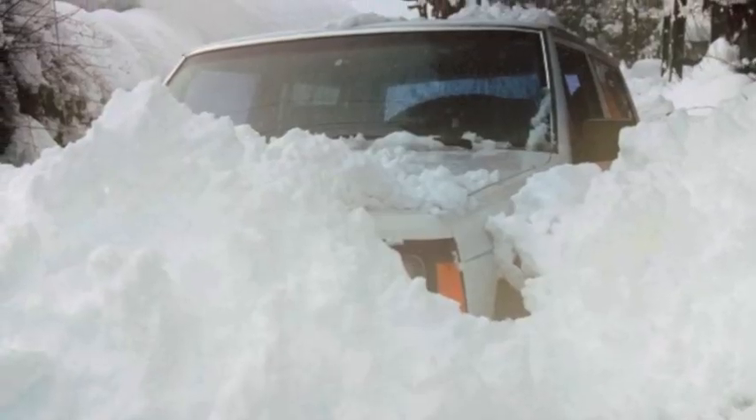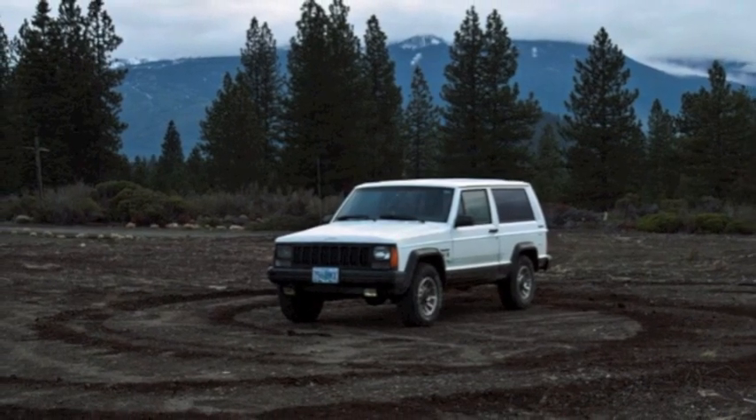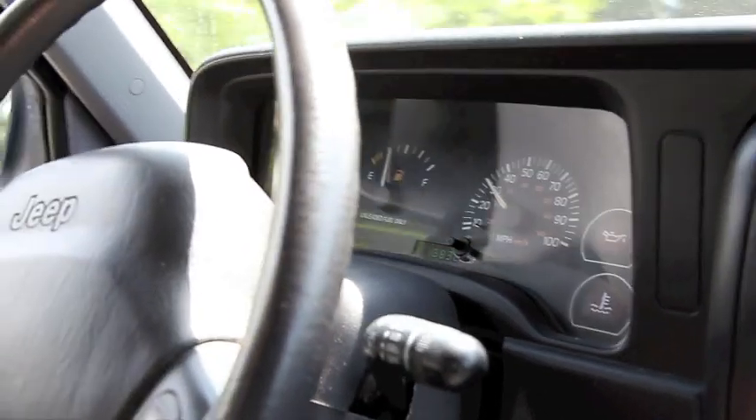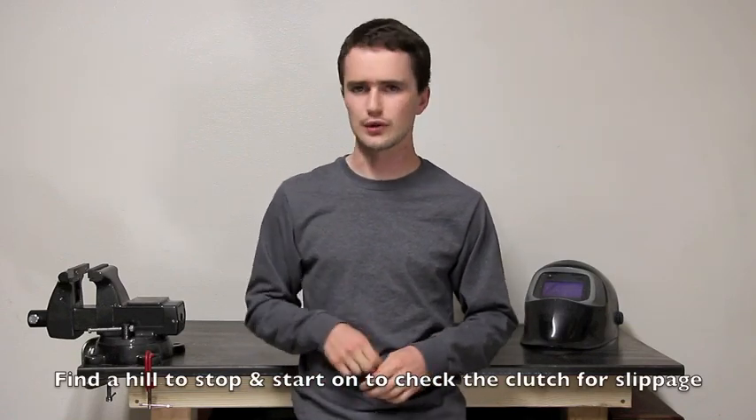When you go to test drive the Jeep, be respectful of the seller's property, but at the same time drive it like it's yours — it's your money. Be reasonable; you don't need to be doing brake stands and donuts, but drive it a little harder than you typically would. If it's an automatic, I like to cruise at about 30-35 miles per hour, stop accelerating, and then floor it. Make sure the transmission downshifts — it should hit it hard and take off. Make sure it doesn't slip. If it's a manual, get it going 25-30 mph in second and go.